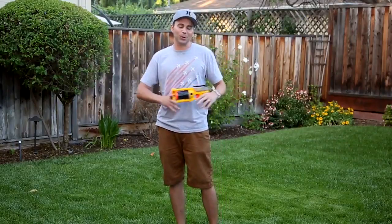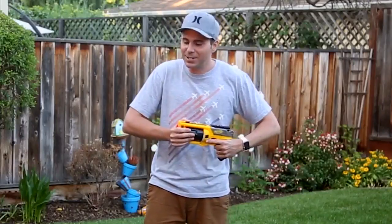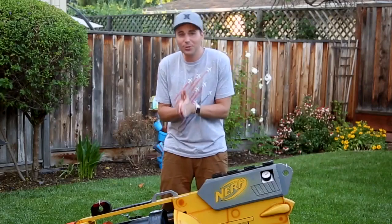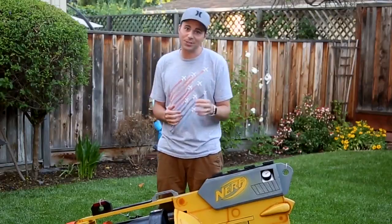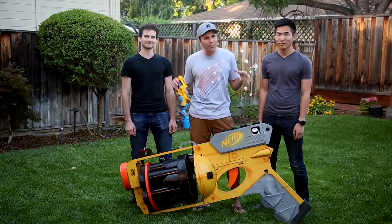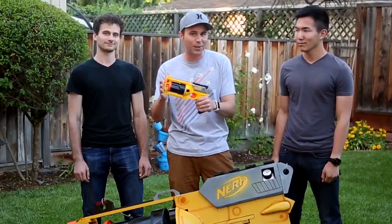People have these nerf dart wars at work sometimes, so in an effort to keep people from picking on me, I decided to create the world's largest functional nerf gun. I reached out to a couple fellow engineering nerds, Ryan and David from the YouTube channel Eclectical Engineering, to see if they were up for the challenge. It's one thing to look good, but let's see how she holds up against the guns of my coworkers.